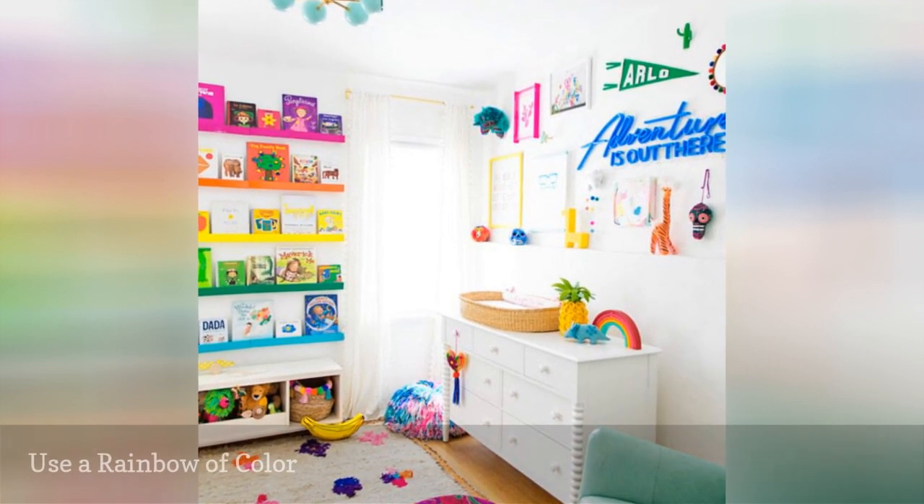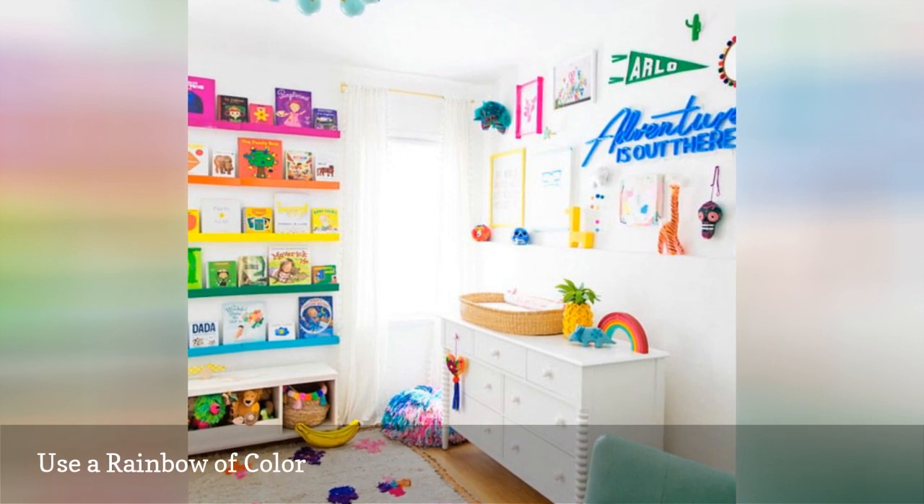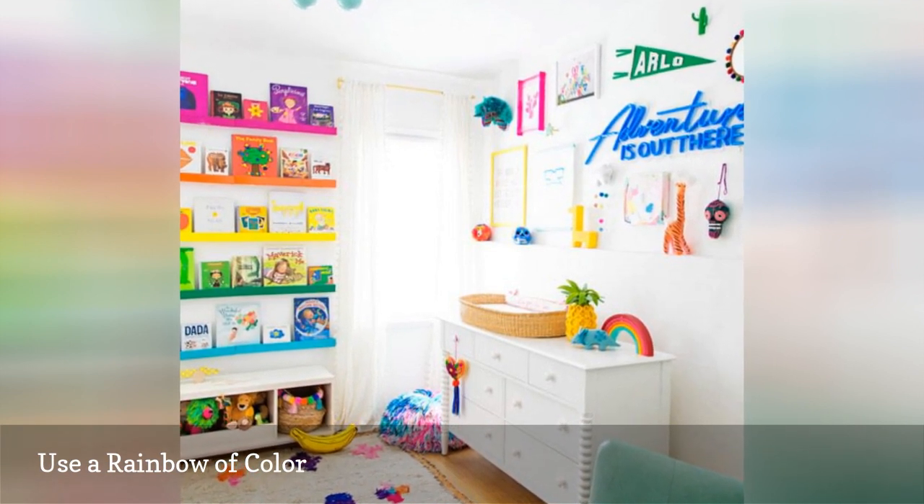Craving some real drama? Introducing a rainbow of color to a simple all-white space can really pack a punch without compromising a gender-neutral approach.